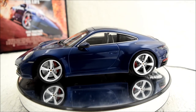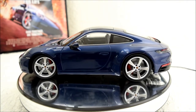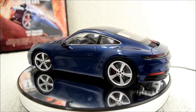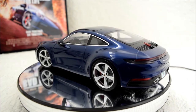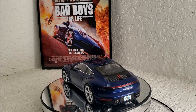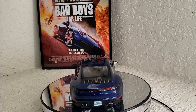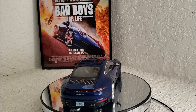It was such a fun movie. The first Bad Boys movie came out in 1995 and featured a '94 Porsche 911 Turbo. Then in 2003 came Bad Boys 2, which featured a Ferrari Marinello. But in 2020 with Bad Boys for Life, they returned to the Porsche series.